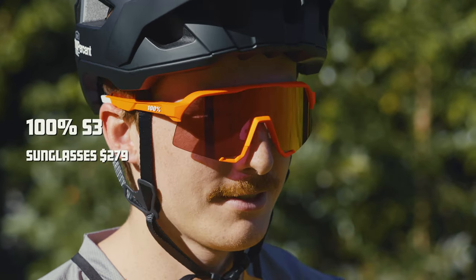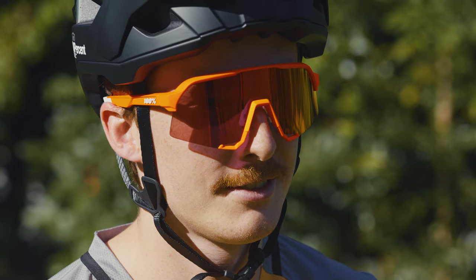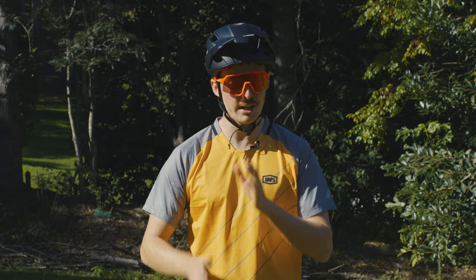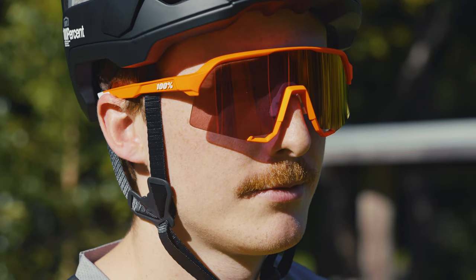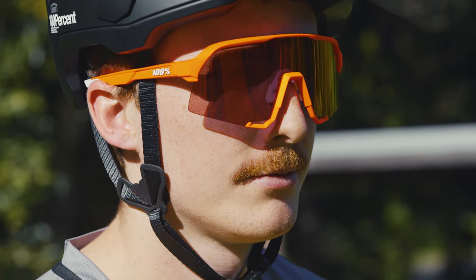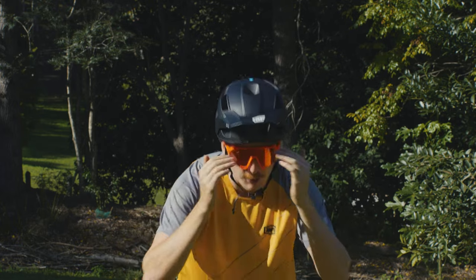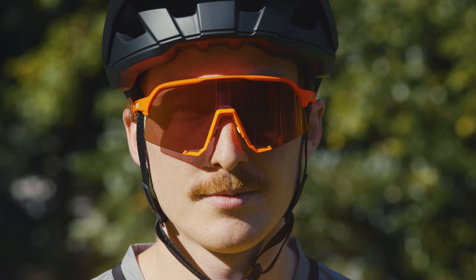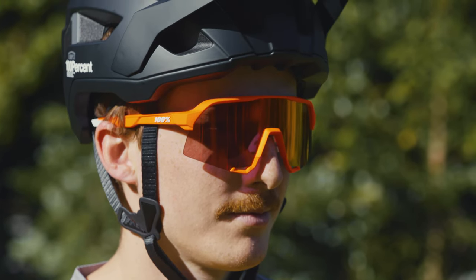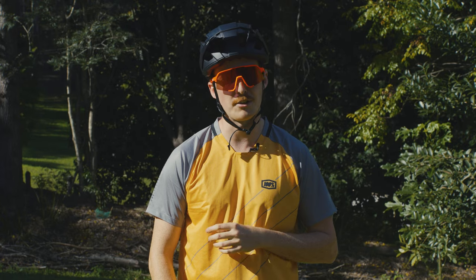The S3 is kind of the middle of the road for the 100% glasses line. In terms of look, they're not as aggressive as the SpeedCraft, but they're not as soft as the S2 — a nice middle ground, not too aggro looking, but still a nice edgy design. We've got a really wide field of view. The top bridge comes up so that when you're leant over and looking up, you still can't see the top of the sunnies, which is a great feature. Also, due to the size of the lens, there's great protection from dust and from anything that might be hitting your eyes as you're out on the bike.